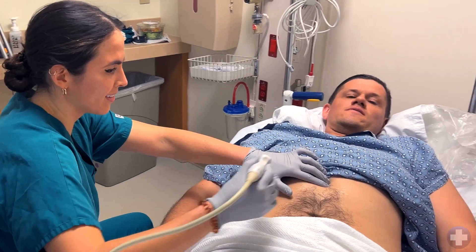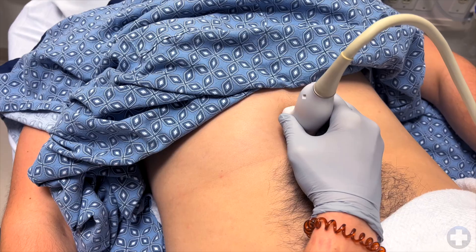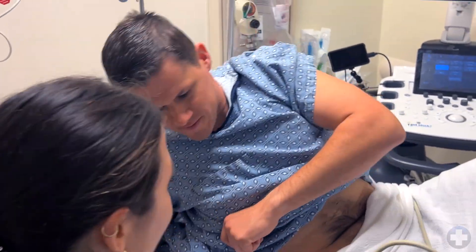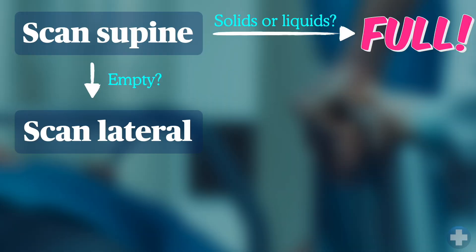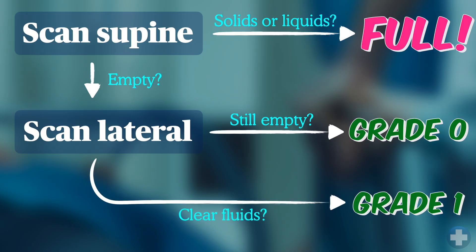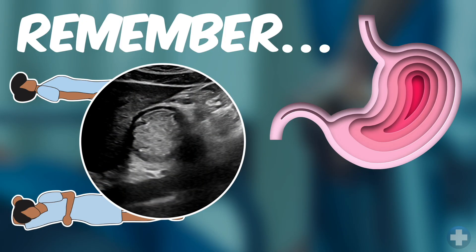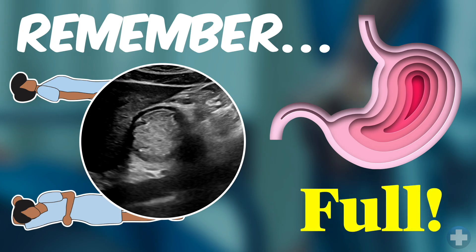So how do we put this together and scan clinically? The first step is to scan with the patient supine. If you see solids or liquids, you are done — the stomach is considered full and the patient is at increased risk for aspiration. If you see an empty antrum, you then need to turn the patient lateral and scan the antrum again. If it's empty, great — you've got a grade zero stomach. If you see clear fluids, that's a grade one stomach and you're probably low risk. However, there's one more confirmatory test we can do bedside, and that's a quantitative exam — we'll do this for clear fluids only. If you see solids or smoothie-like material, it's a full stomach and you're done.